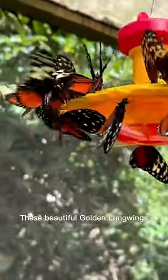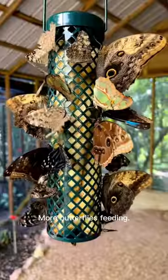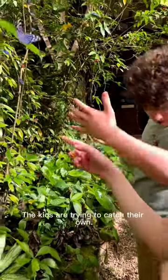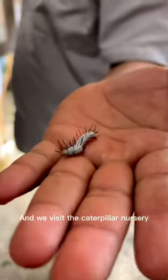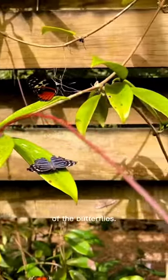These beautiful golden longwings love to lay their eggs on this plant and even the beer bottle. More butterflies feeding, and another prefers my shoulder. The kids are trying to catch their own, and we visit the caterpillar nursery before returning to catch one more glimpse of the butterfly.